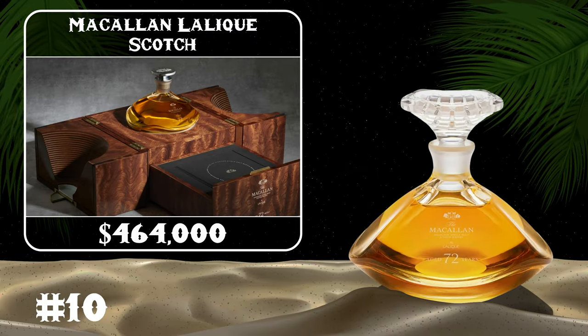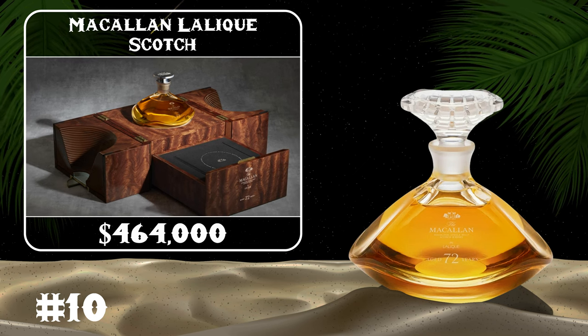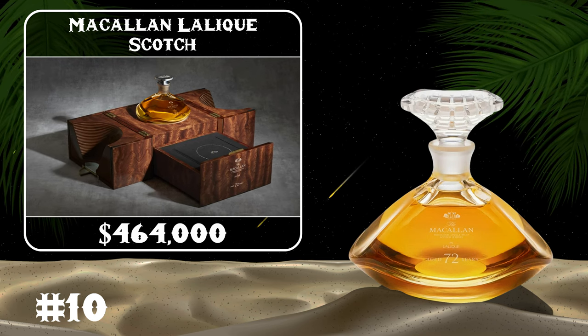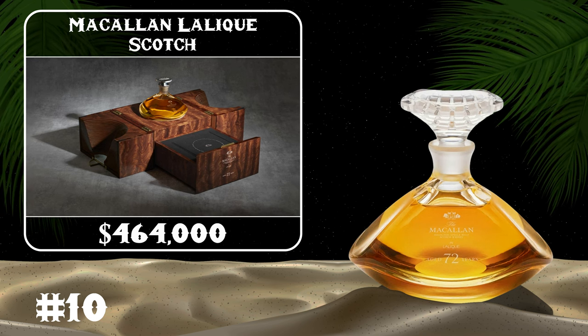The 64-year-old Macallan Scotch, nestled into a crystal decanter, hits the whopping price ceiling of $464,000. Three sherry Spanish oak casks were used to create this one-of-a-kind whiskey.